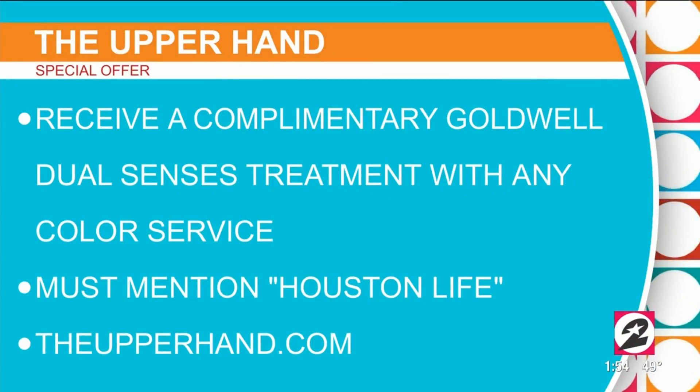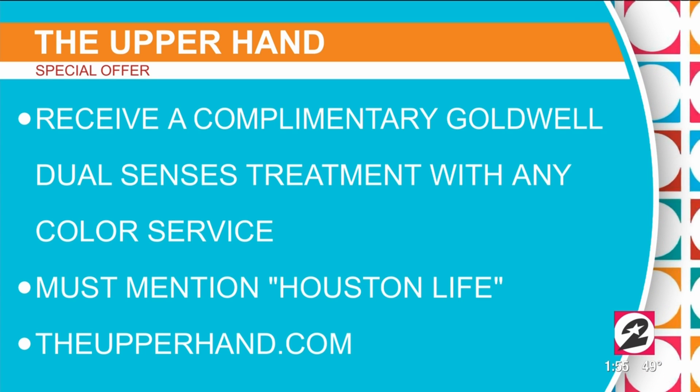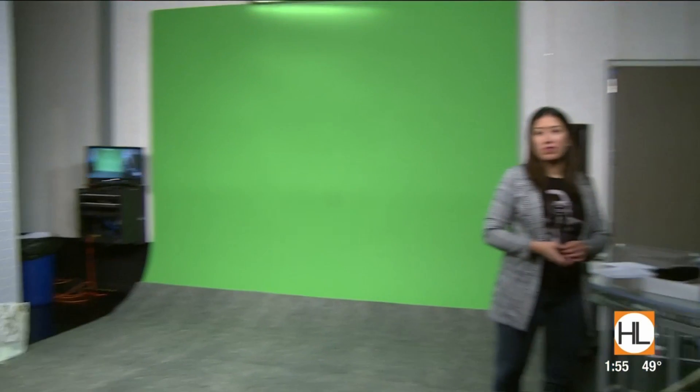All three looks are great. You can get in on a special offer — receive a complimentary Goldwell Dual Senses treatment with any color service, but you've got to mention Houston Life to take advantage of that. Thanks so much, ladies. To learn more about the Upper Hand, log on to UpperHand.com.